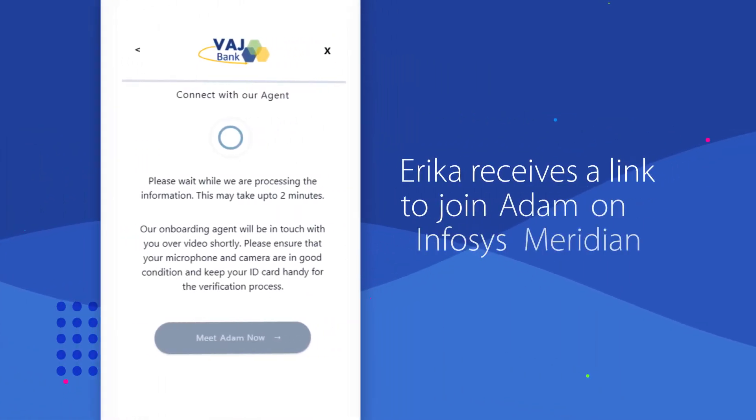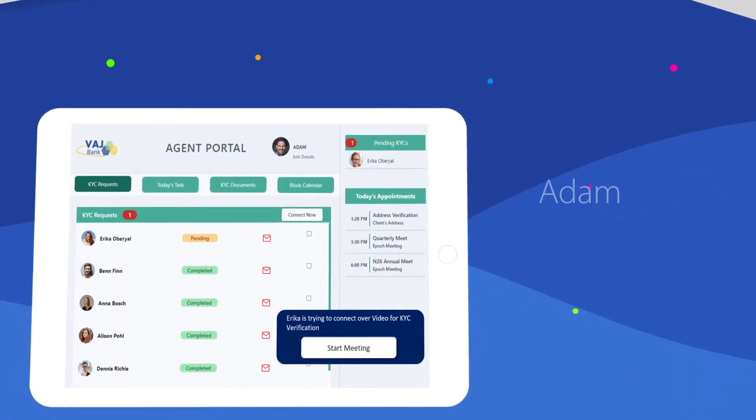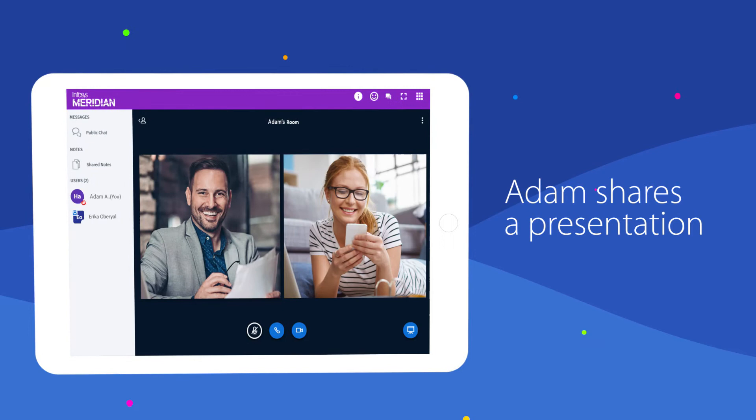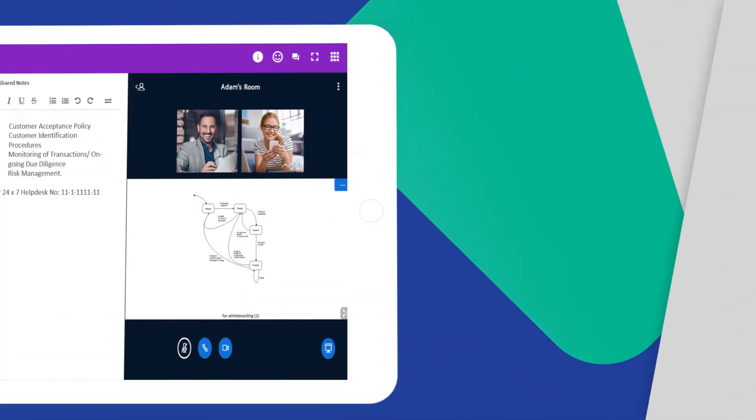Erika gets a link to join Adam's room on Emphasis Meridian. Adam starts the meeting on Emphasis Meridian and shares a presentation over the video call, which provides a holistic view of the process.